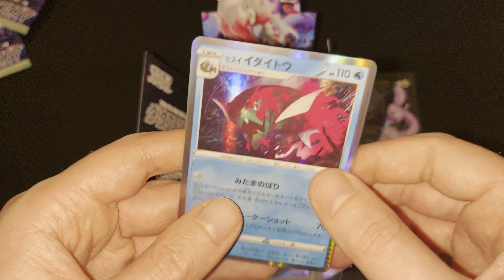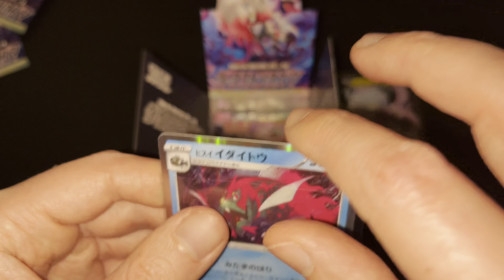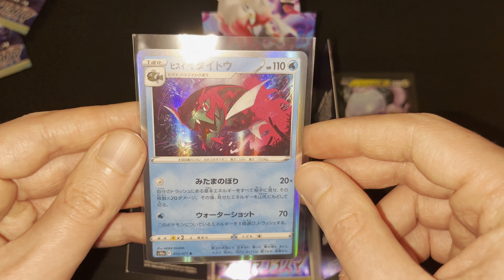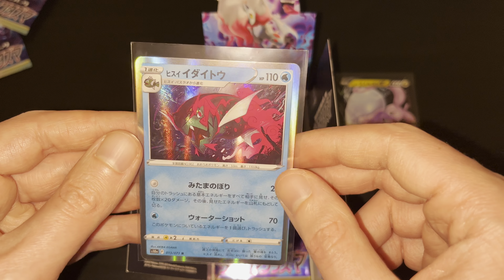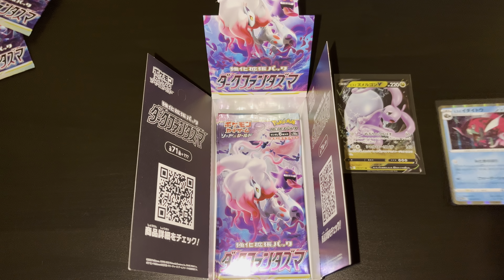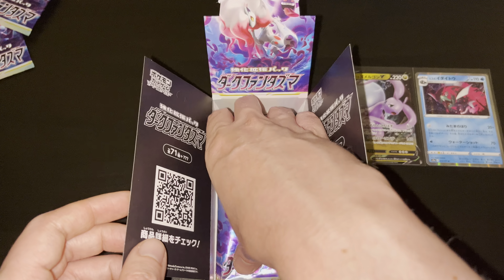Let me quickly sleeve up the Hisuian Bascula Legion — great artwork, great hollow effect of this cool new Pokemon to add to the collection. Hisuian Bascula Legion, number 13 out of 71. Beautiful addition to the collection, great artwork. Let's put it next to the Hisuian Gudra V card so we can have it in frame as well.